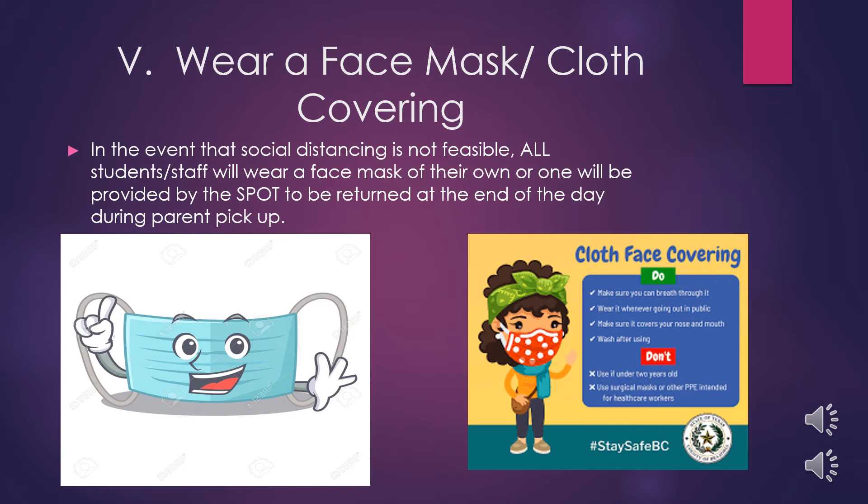Students may be asked to wear a face mask or cloth covering. This will happen anytime social distancing may not be feasible. Examples of this are waiting in line or riding on a bus. The SPOT will provide masks in the event a child needs one, and students are also welcome to bring their own mask.